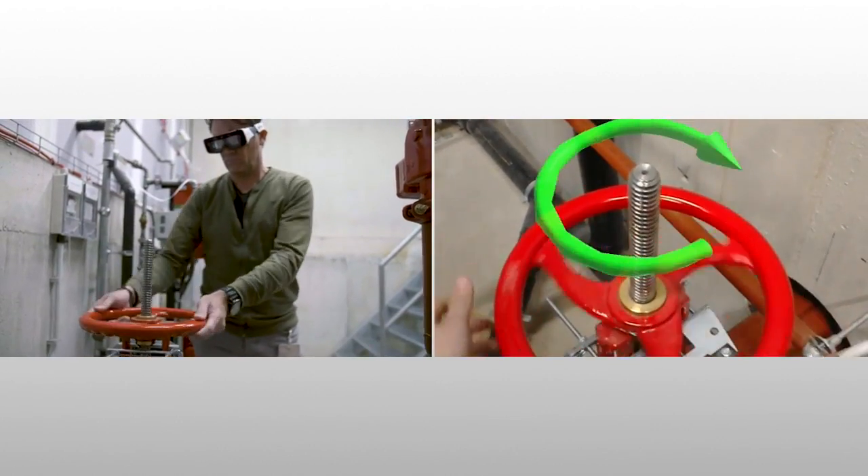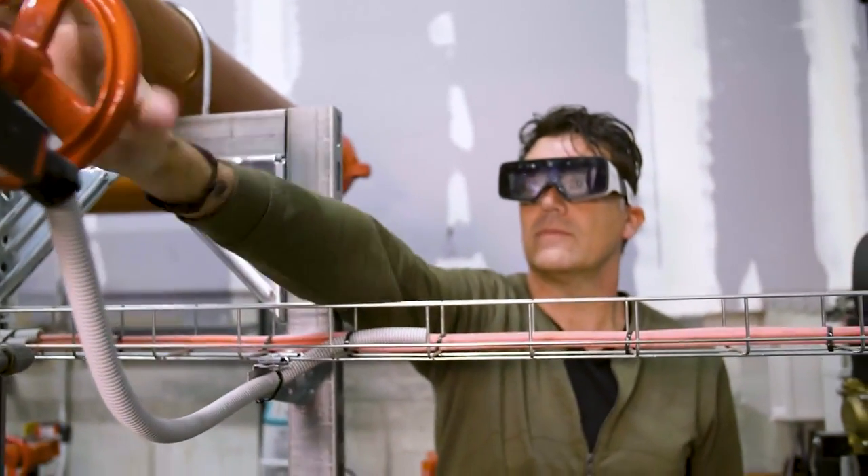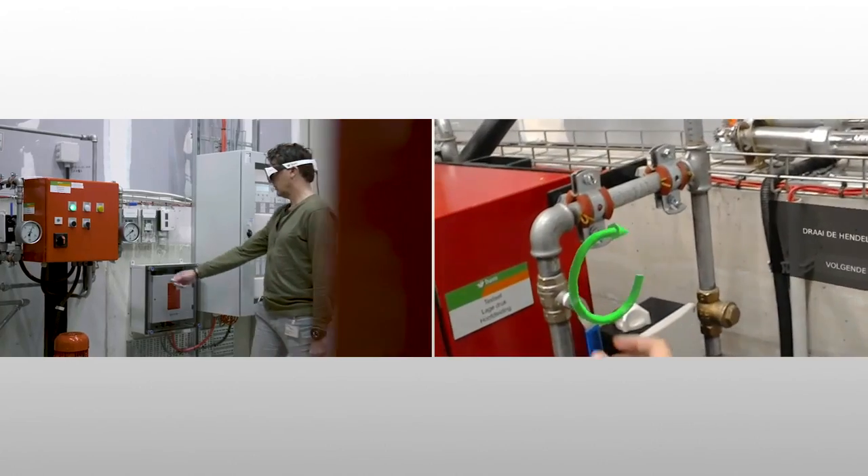The sprinkler maintenance pilot has proven that augmented reality drastically improves efficiency and minimizes risks in facility management.